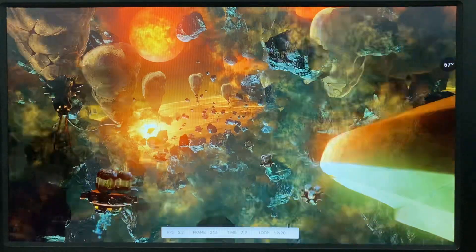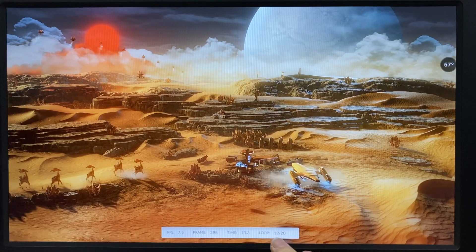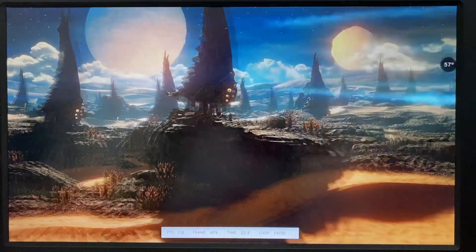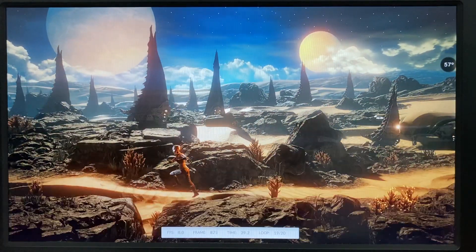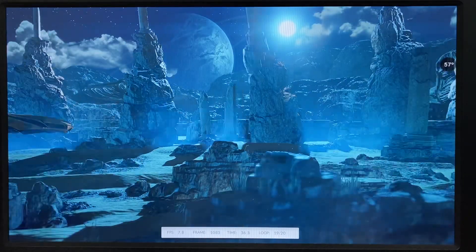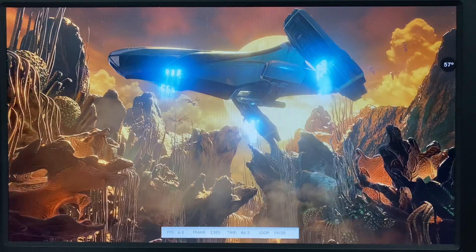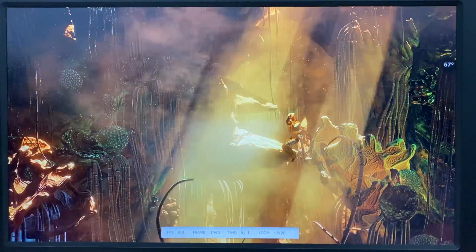This is 3DMark Wildlife stress testing, loop already at 19 times. Temperature is 57 degrees during all 20 loops of testing. It's quite stable. The device we have doesn't have any fans inside, just a heat sink and aluminum housing for passive cooling. Now on loop 19, we're going to finish the Wildlife stress test and look forward to seeing the scores.